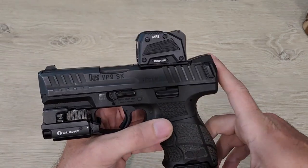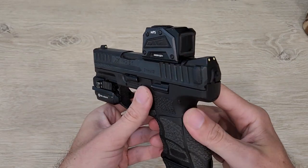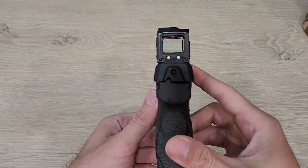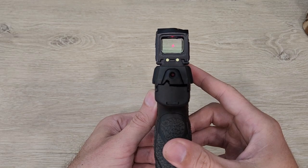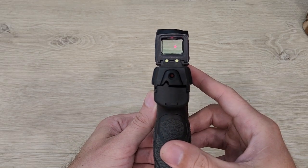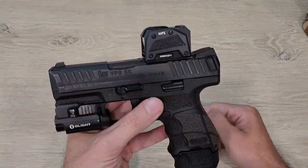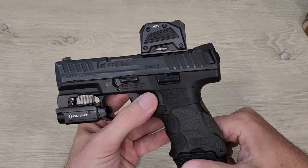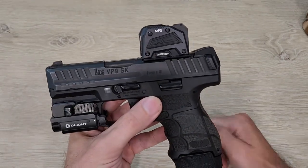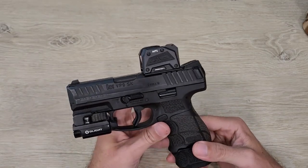That video was made about a month ago, and yesterday I picked up my carry gun and went to look through the optic and do a little drawing and dry firing as I normally do. I noticed that my optic was blinking — the actual red dot was blinking. I looked in the manual and didn't see anything on that, so I searched online, and that blinking means the dot is low on battery.